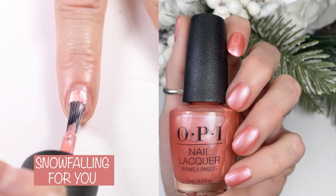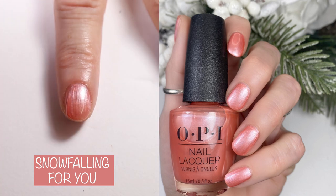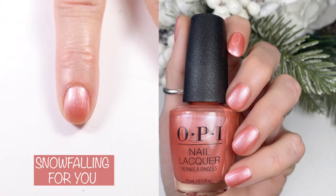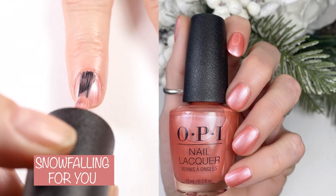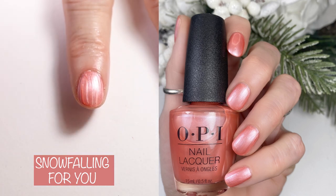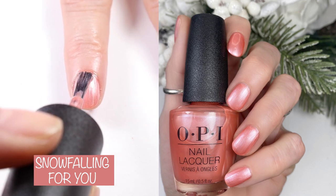This first polish is Snow Falling For You. The OPI description says: make every day a snow day with this pink pearlescent shade. This polish does have a nice formula, but it is a metallic, so it is a little bit streaky, but it's still so pretty. This is two coats in the live swatch and two coats in the swatch picture.